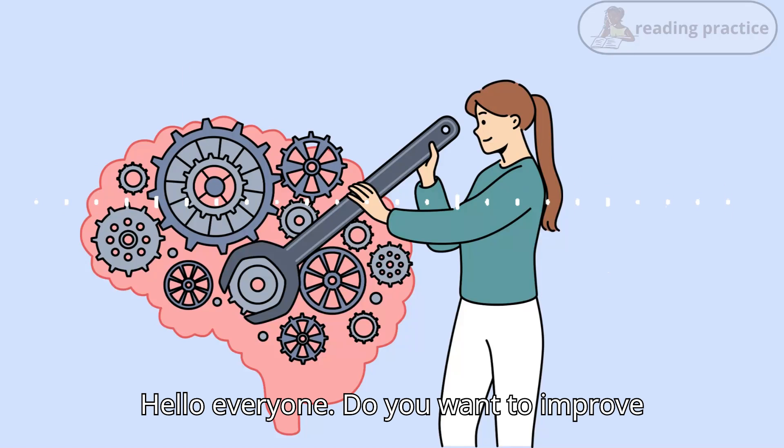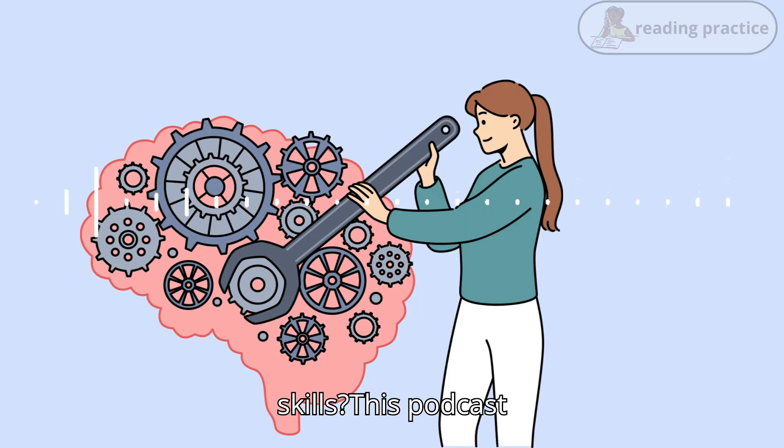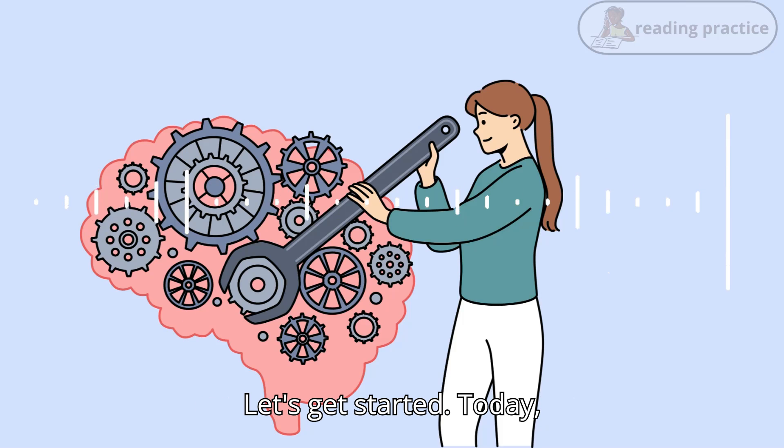Hello, everyone! Do you want to improve your English speaking and listening skills? This podcast conversation is perfect for you. Let's get started!